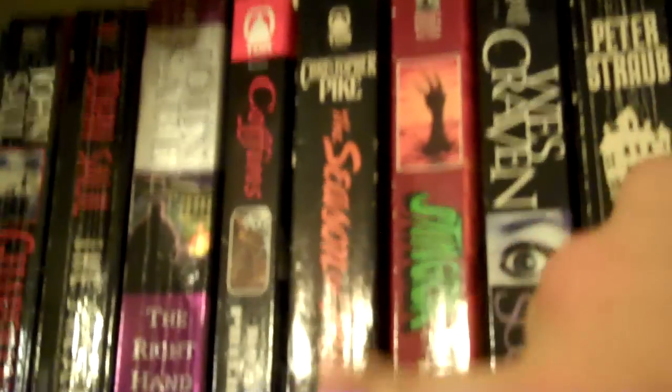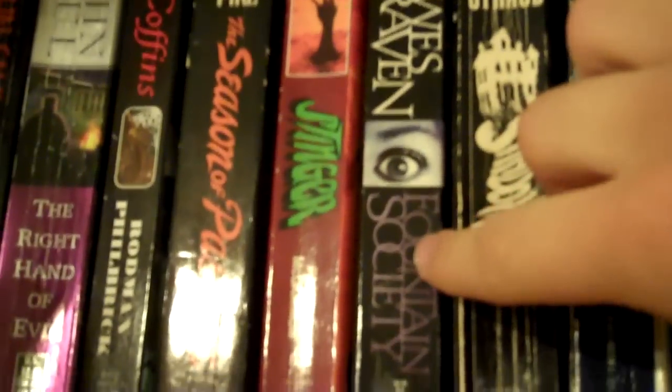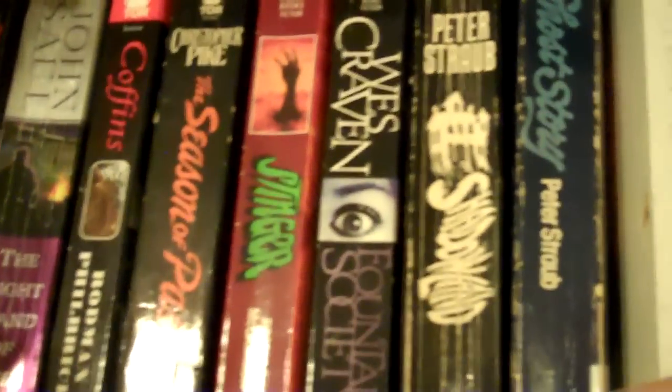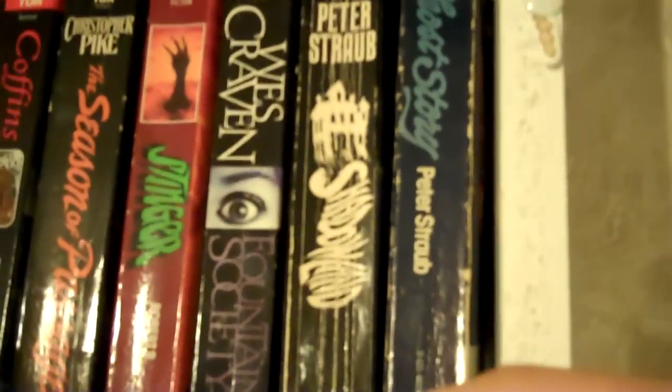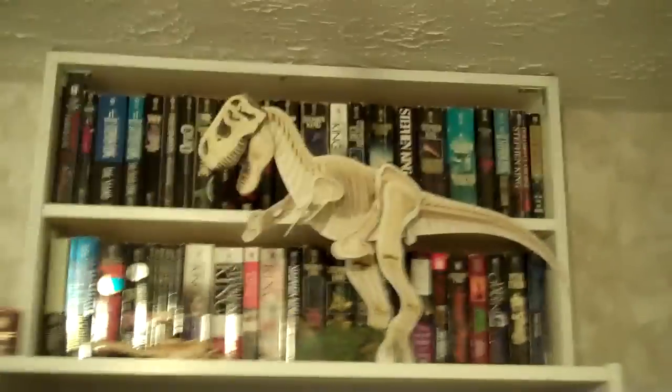Here's one of Christopher Pike's adult novels. Wes Craven's book, Fountain Society — I had never known that Wes Craven wrote a book until I saw that at a Goodwill. I was really stunned to find it because I didn't know he wrote anything, so I'm looking forward to reading that. And then I have some Peter Straub. So that's all of that right there.